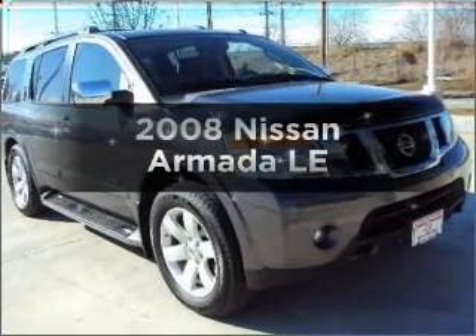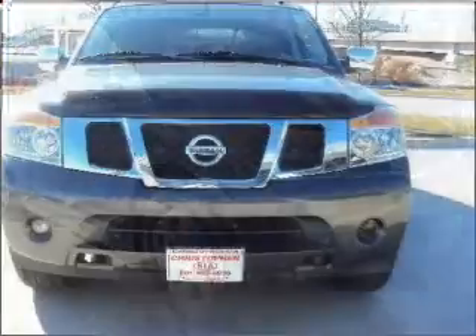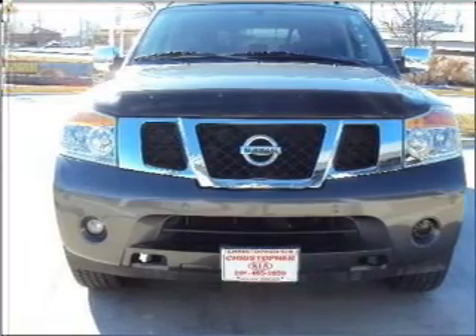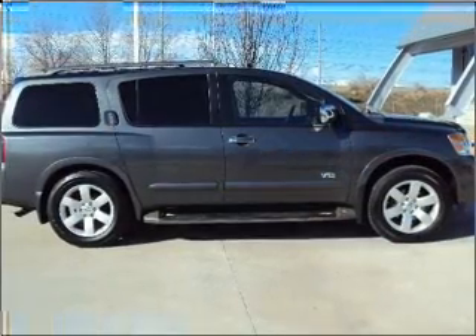Presenting the 2008 Nissan Armada. If you're looking for a first-rate auto, this one could be yours today. With a powerful eight-cylinder engine that responds smoothly to its five-speed automatic transmission, premium wheels lend a distinctive appearance.